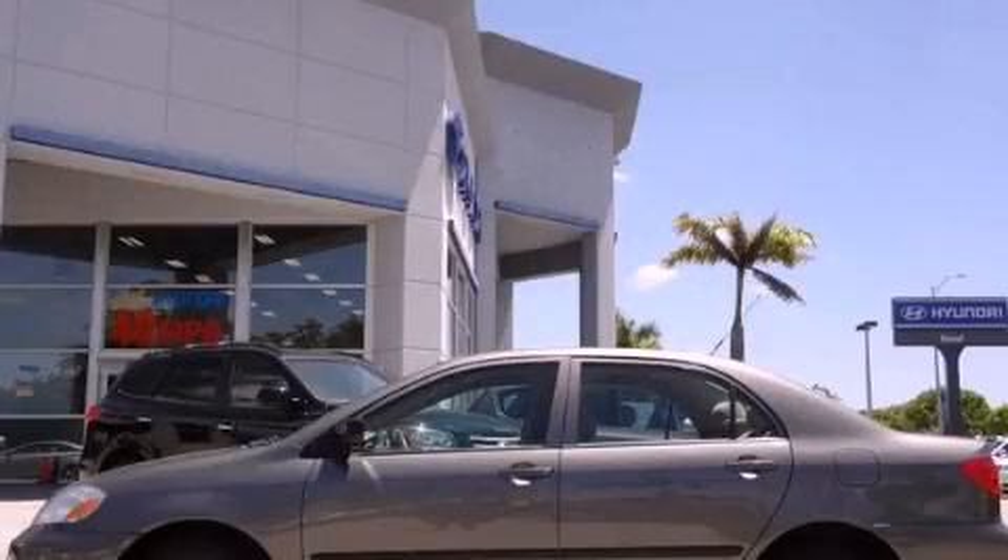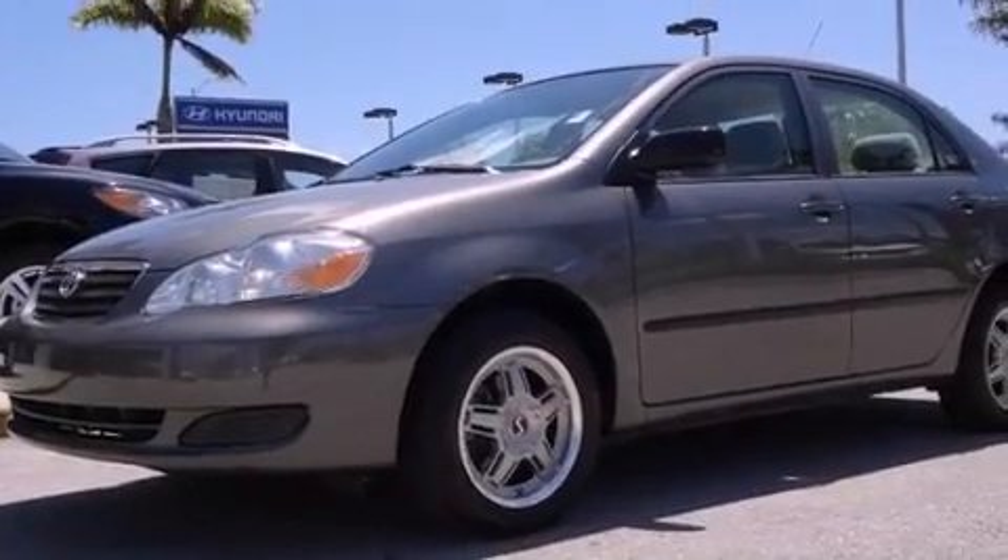This is a 2006 Toyota Corolla. It has a four-cylinder engine and an automatic transmission.